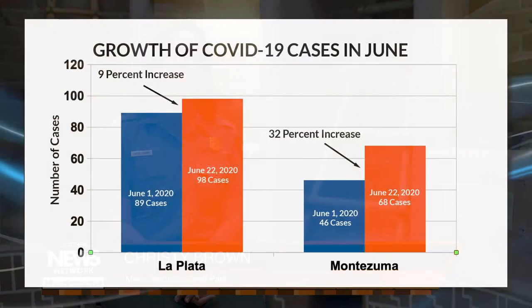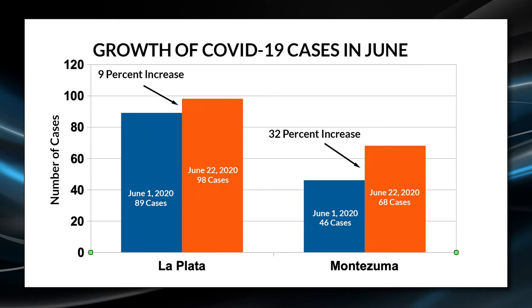It depends on what the local case numbers look like — we definitely rely on input from our local health department about the decisions that we make. Montezuma County reported 68 confirmed cases of COVID-19 as of June 22nd, with 22 cases, or more than a third of the total infections, occurring since June 1st. In contrast, La Plata County reported 89 confirmed cases since the pandemic began, with only nine cases, fewer than 10 percent, occurring since June 1st.